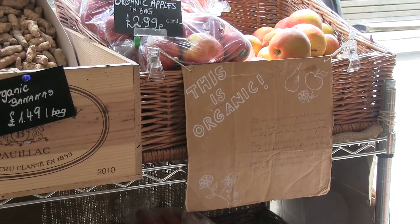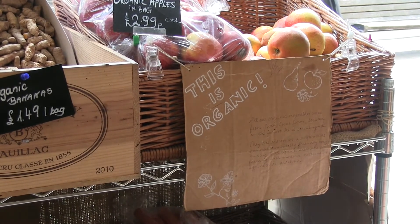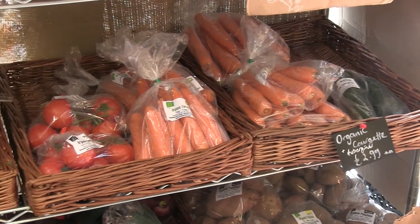We have an organic section where we can offer our customers local source produce from a company from Brooklyn's farms. They're based in Kent. We offer a variety of fruits and vegetables that are available in season.